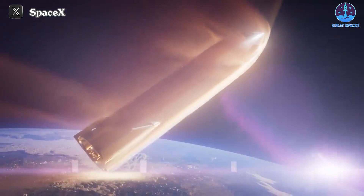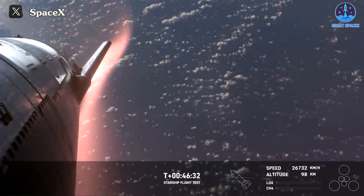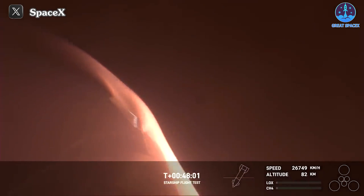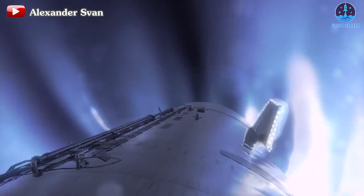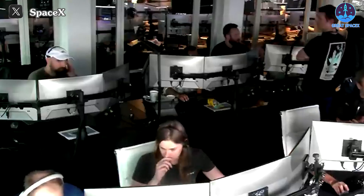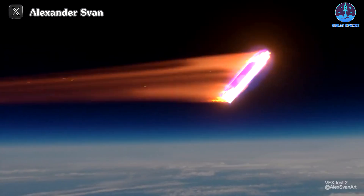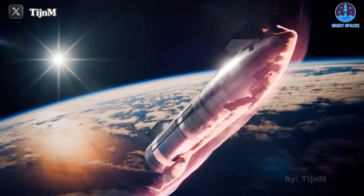Guess what folks, it's not just a story, it's real. Brace yourselves for this incredible tale. The re-entry process, something we've never witnessed before in the first two integrated test flights of Starship, actually took place. It wasn't just a fluke — it was Flight 3 where SpaceX once again wowed us with yet another miraculous feat involving Starship. Buckle up for today's episode of Great SpaceX, where we're diving deep into the thrilling world of Starship's atmosphere re-entry and other mind-blowing achievements related to S28.